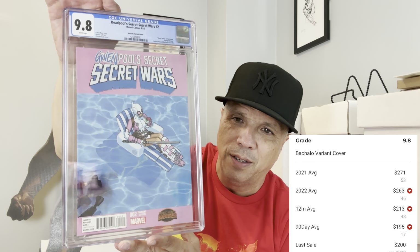I got this recently — Deadpool's Secret Wars number two, the Chris Bachelo Gwenpool variant. Tough book — hot, astronomically hot — it's come down to earth now, but for a long time this was an astronomically hot variant. For the price I got it, it was well worth getting graded because it's a contender. And it came back at 9.8 — boom!